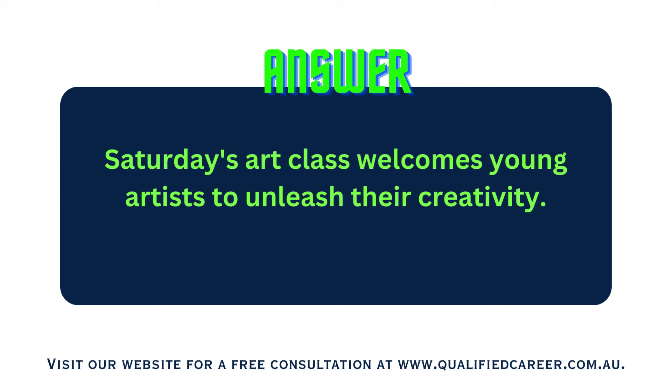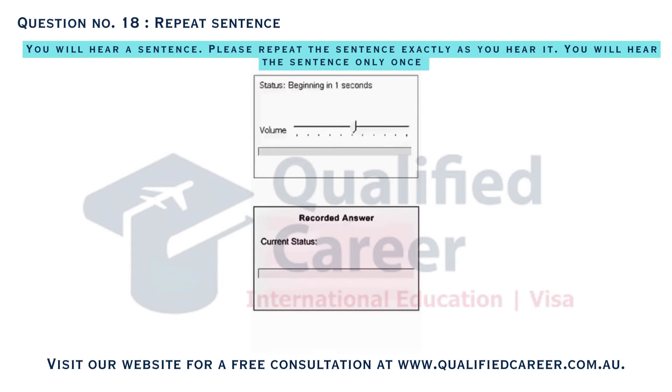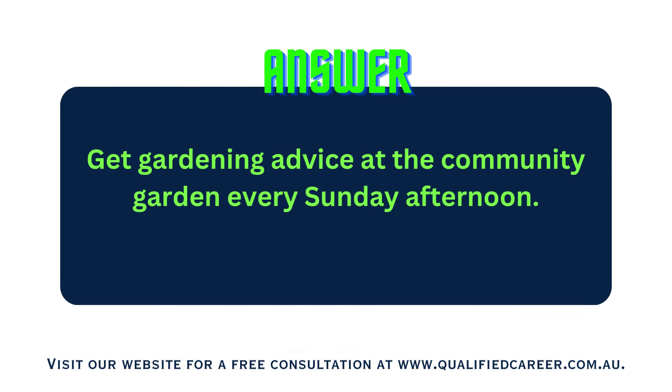Saturday's art class welcomes young artists to unleash their creativity. Get gardening advice at the community garden every Sunday afternoon.